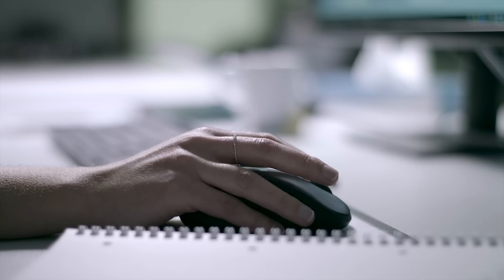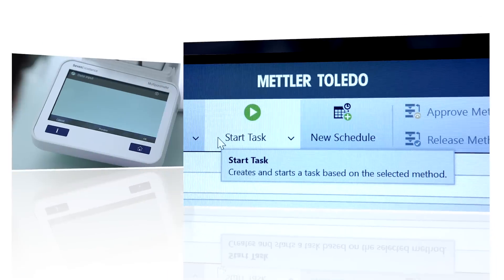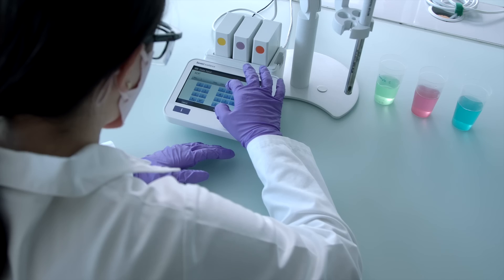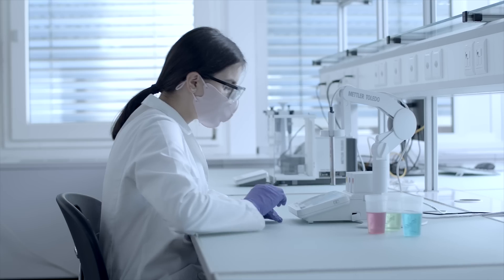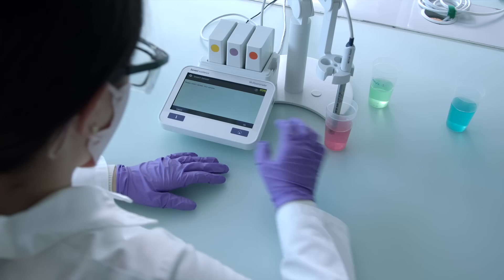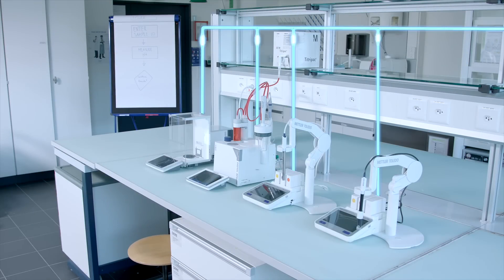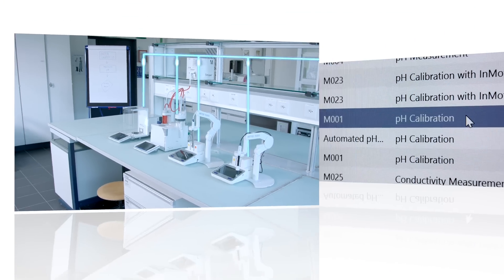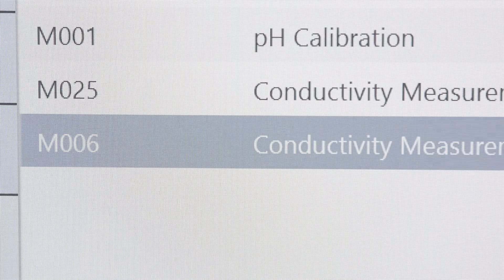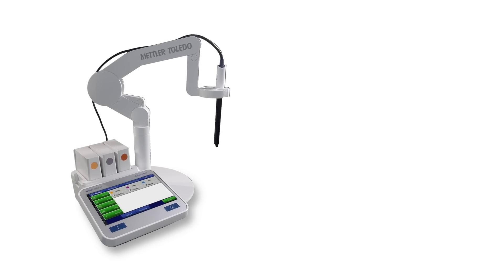Improve productivity by distributing methods and tasks to instruments in the laboratory. Reduce complexity by using one software solution for different instruments. Get the most out of your pH measurement data with Seven Excellence and LabX.